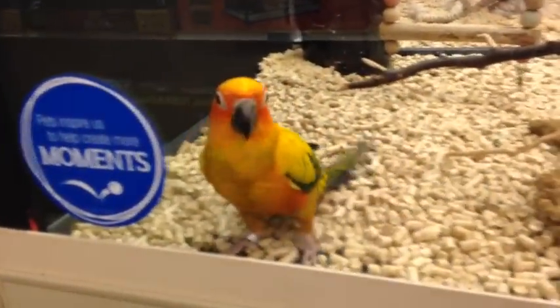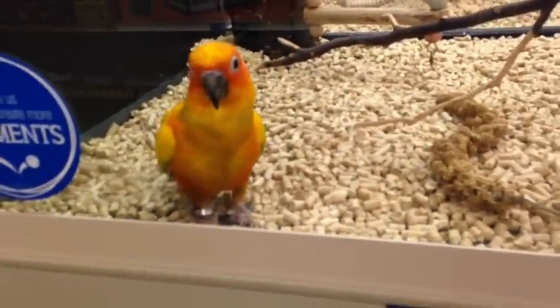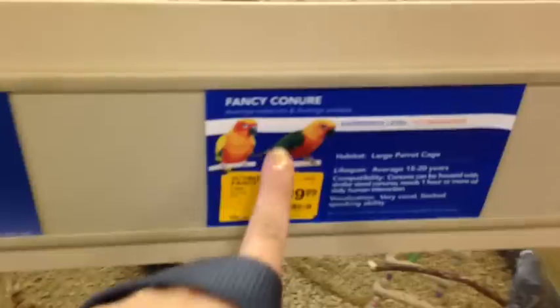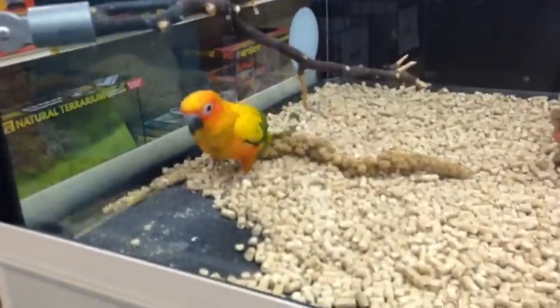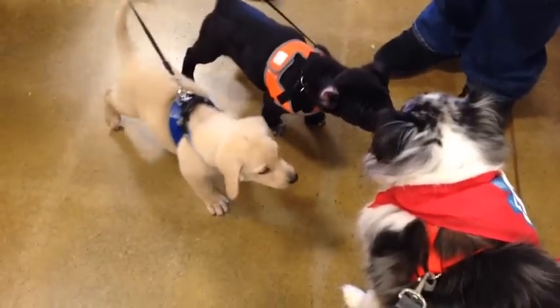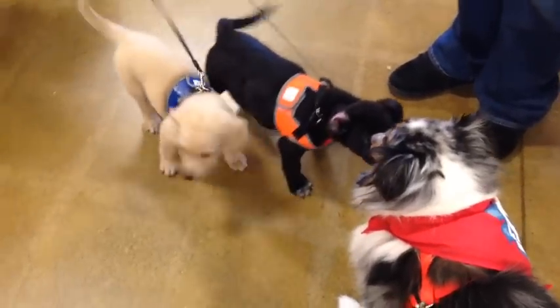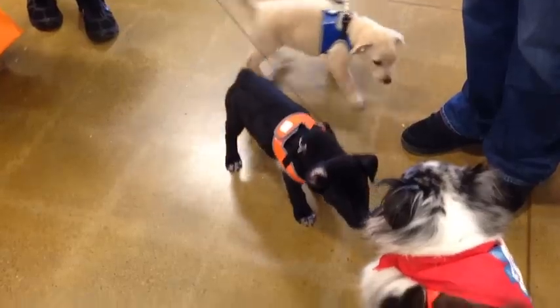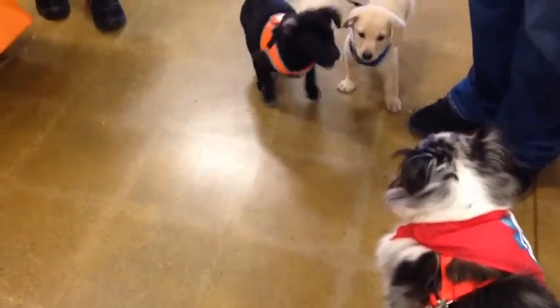Here is a Sun Conure — he's so cute! And it's $600. That's a pretty bird. Oh, the puppies! They're 8 weeks old. What is yours? 5 or 6 years.